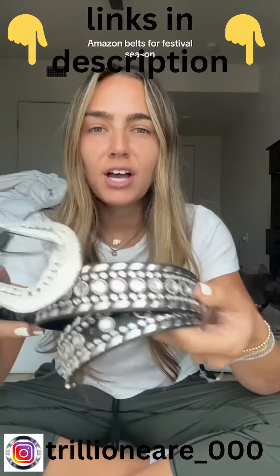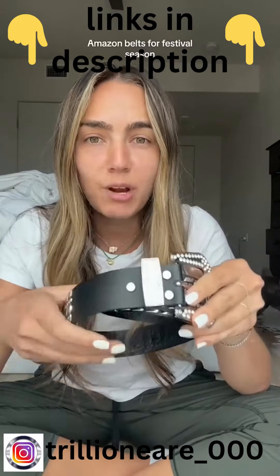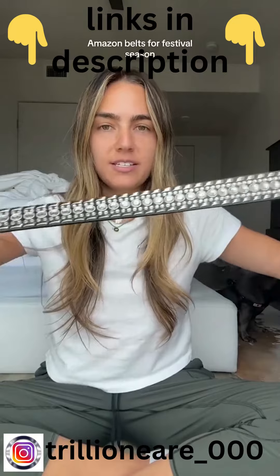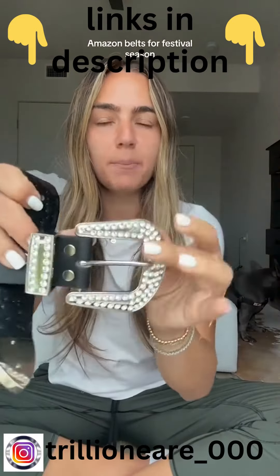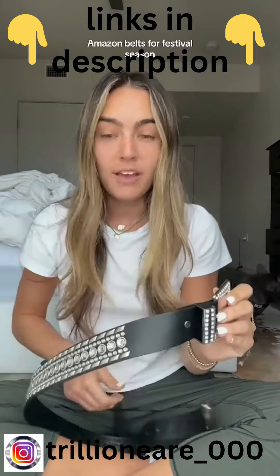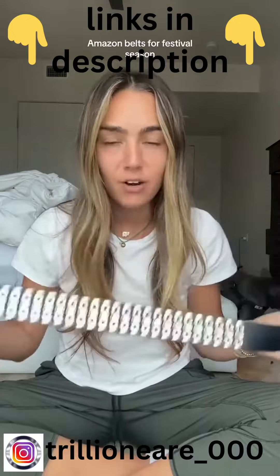Next belt is kind of a classic country style — these are everywhere. These were also trending when I was in middle school and high school. It's a full diamond-colored belt with a big diamond buckle. I want to say this belt came in like 10 colors, so if you have a color vibe you're going with, go check this out — it'll match any outfit.